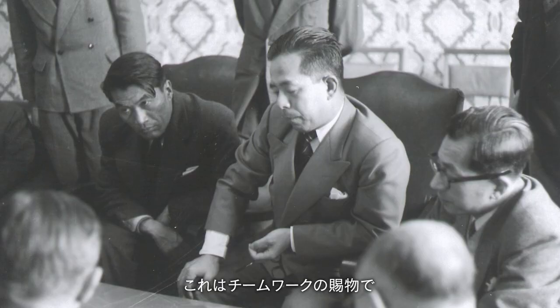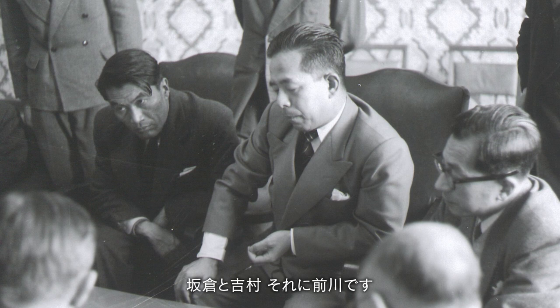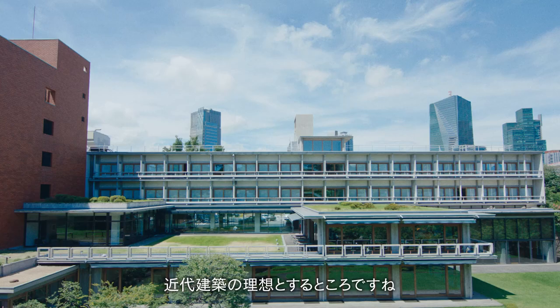It is the result of teamwork. As we know, there were three architects working together: Sakakura, Yoshimura, and Maekawa. This is the ideal of modern movement architecture.